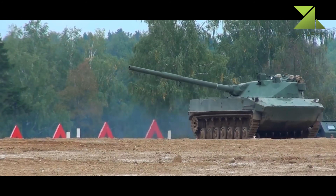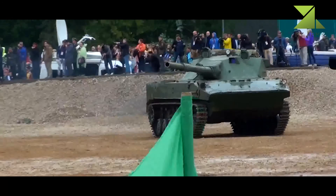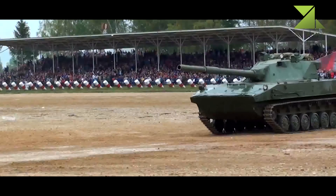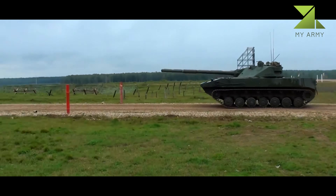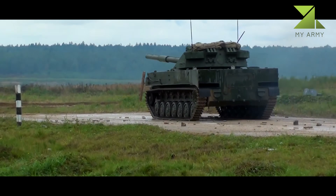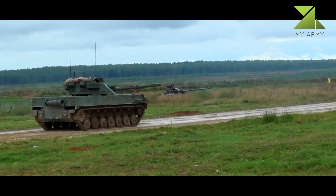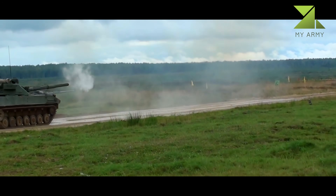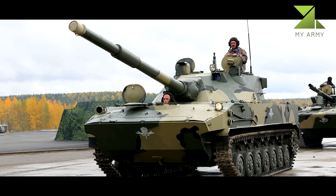Despite weak armor, the Sprut SDM1 has the firepower of a modern main battle tank. It is claimed to be comparable in firepower to the Russian T-72 and T-90 series. It is armed with a fully stabilized 2A75M 125mm smoothbore gun. In 2022, new programmable ammunition for this tank was introduced. Maximum range of fire is 2 to 2.5 kilometers.